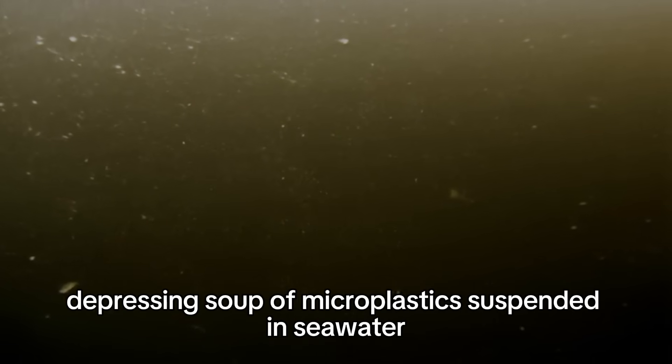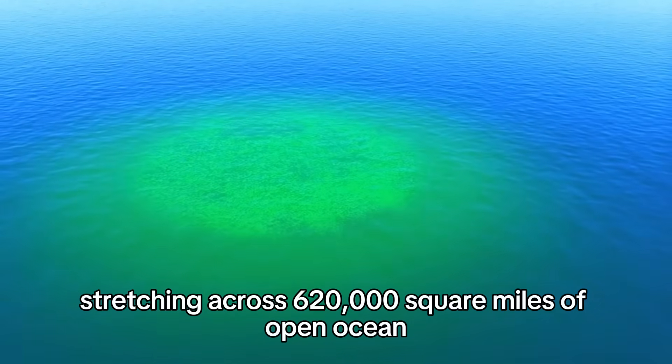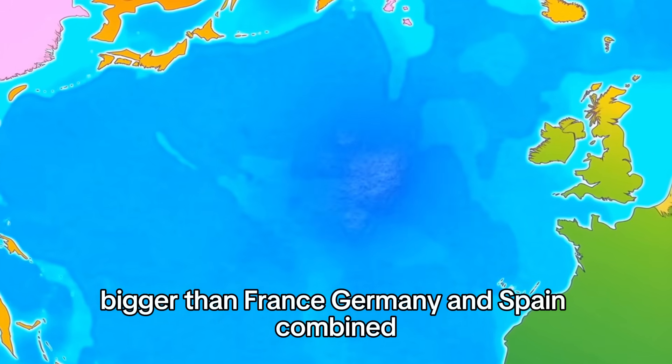It's more like a soup. A disgusting, depressing soup of microplastics suspended in seawater, stretching across 620,000 square miles of open ocean. That's bigger than Alaska. Bigger than France, Germany and Spain combined.